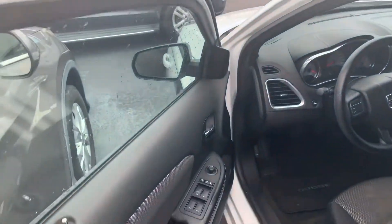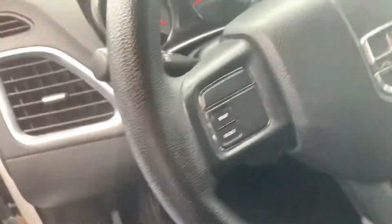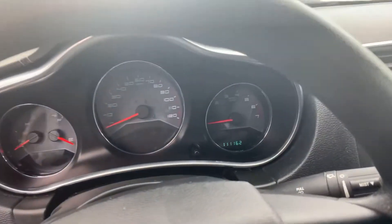Closer look here. No rips or tears in the interior. No smoke smell — it doesn't smell like it's been smoked in at all.